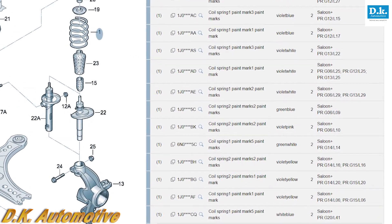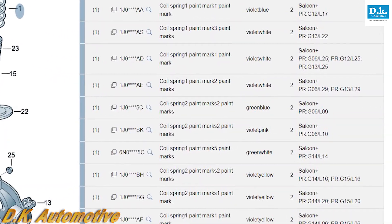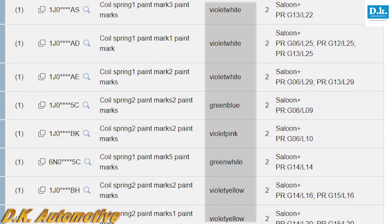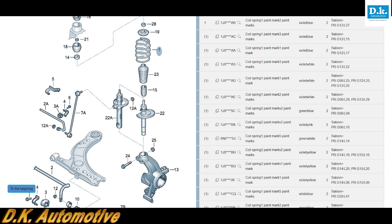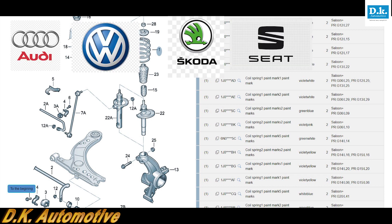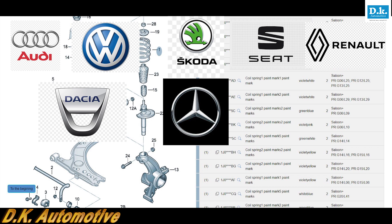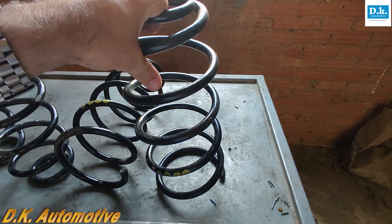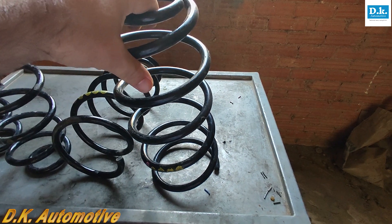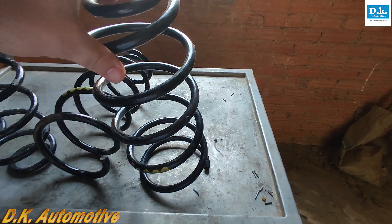Some VMs link the color code on the spring directly to the OE part number, and this information can assist the mechanic when ordering replacement springs. Examples of this are Audi, Volkswagen, Skoda, Seat, Renault, Dacia, Mercedes-Benz, and, in the past, Rover. Good aftermarket spring suppliers will show color code information in their catalog where this assists in identifying the correct part.